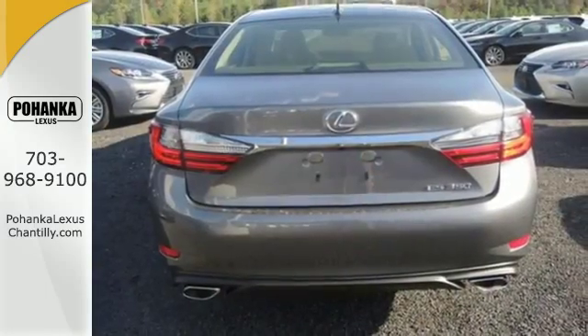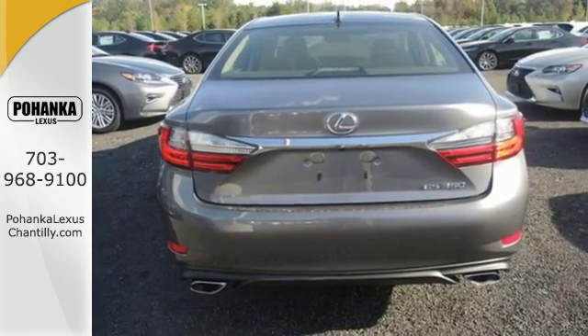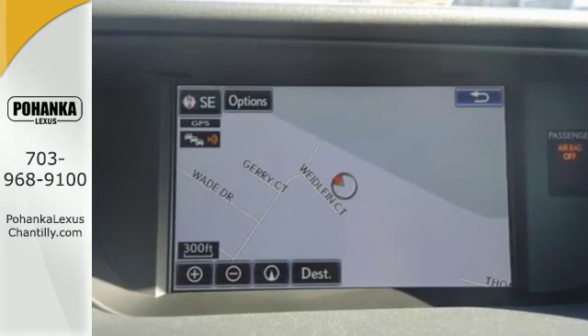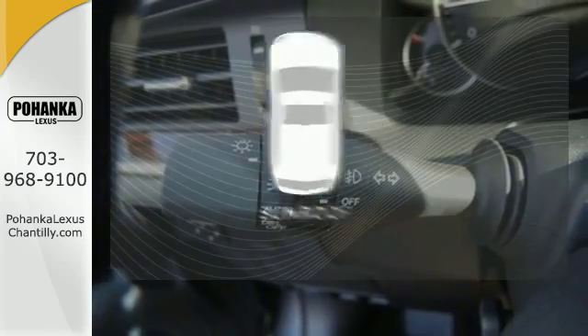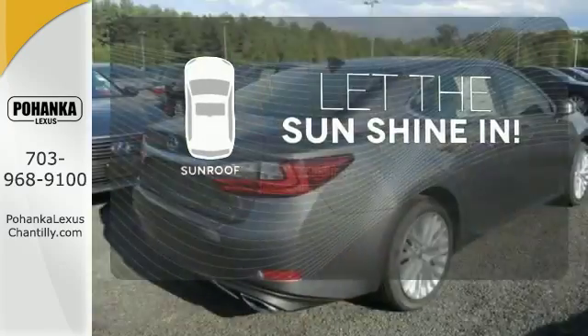You will find high-tech conveniences throughout, with the Lexus Inform Remote App and Safety Connect, high-speed dynamic radar cruise control, and Siri Eyes Free. Let the sunshine and the fresh air in with the sunroof.